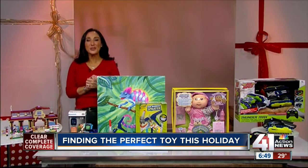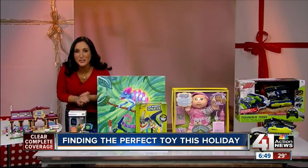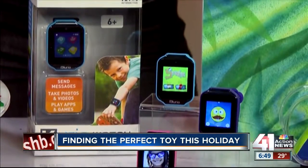In terms of technology, the Curio Watch is where it's at. This is the first Bluetooth smartwatch for children. They can take photos, make videos, and they can even add some funny filters to those photos.